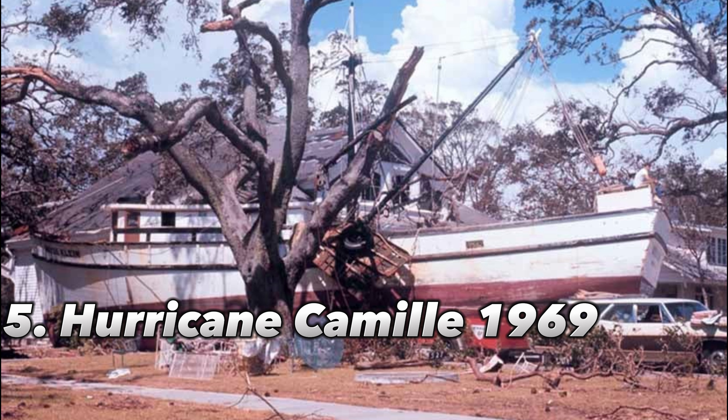Southeast Mississippi, Dauphin Island, the coast of Alabama, and the Mobile Metro region sustained the most damage. 256 people died as a result of the storm, and damage totaled more than $1.4 billion.